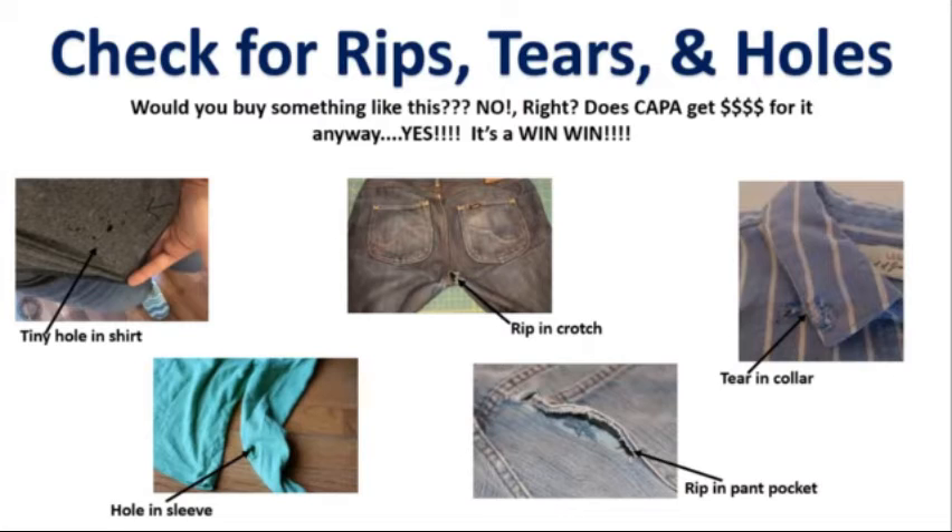Next, you want to look for rips, tears, and holes. It's imperative that when checking an item of clothing, you inspect the front as well as the back. Even if there is a very tiny hole in the item of clothing, it needs to be put into a trash bag to be recycled.